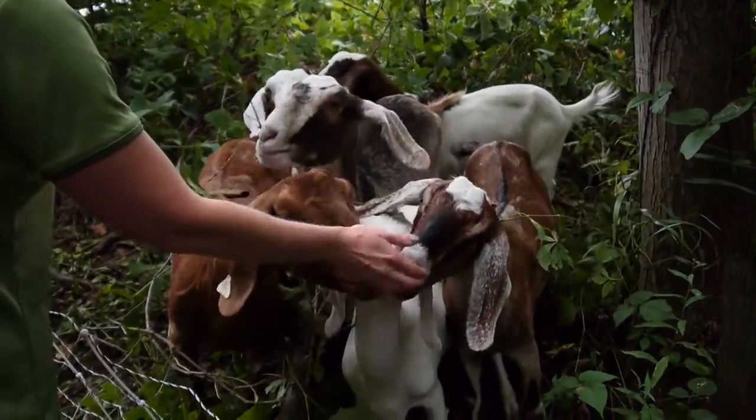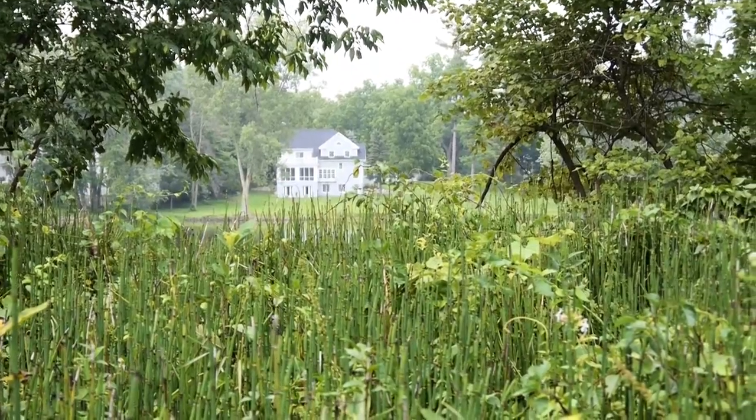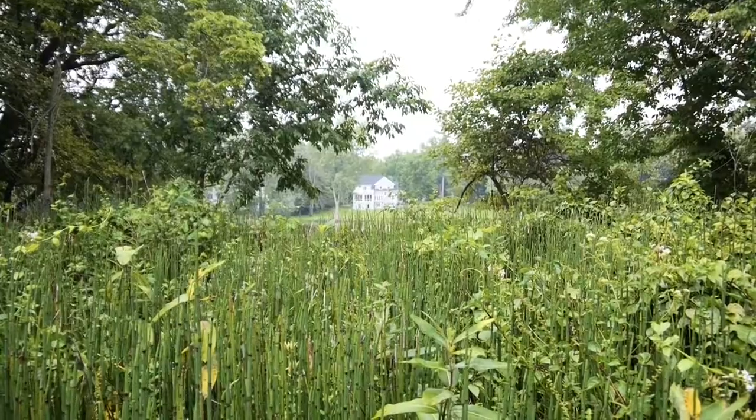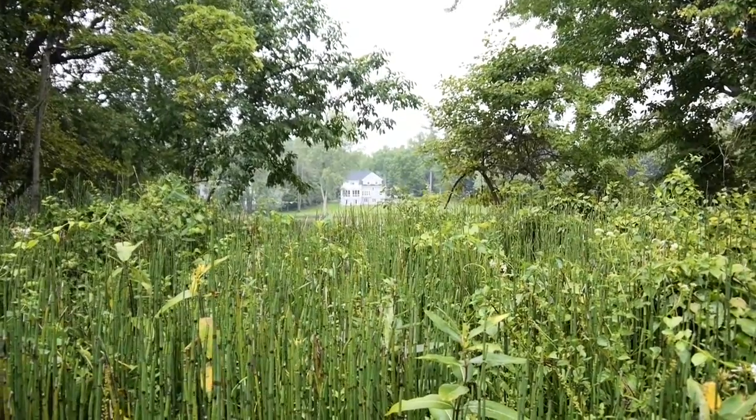This is an example of what the ecosystem looks like after we have the goats here. This is kind of our end product — the invasive is still here, but the natives are finally getting a competitive advantage and able to kind of grow and adapt.